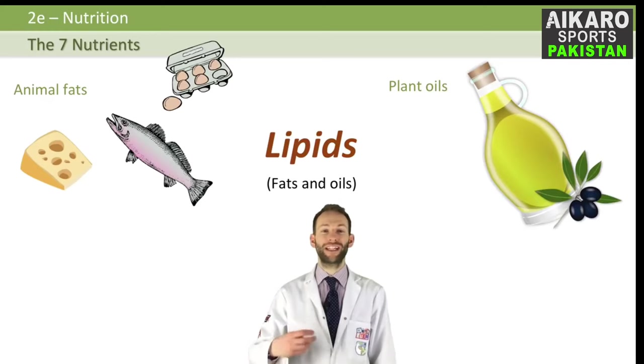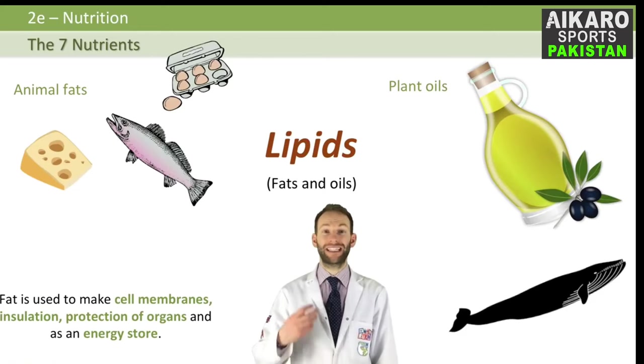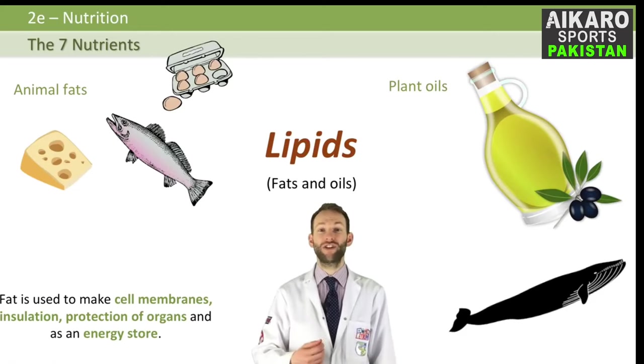What do we use fat for? Fat has quite a bad name, but actually we need fat in our diet — we just don't need too much of it. It's very important for making cell membranes, for insulation, for protection of organs, and as a store of energy.